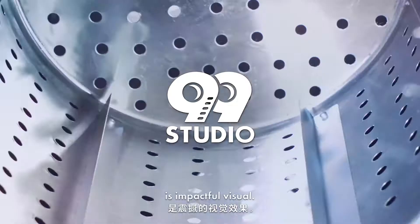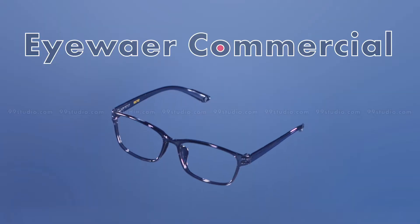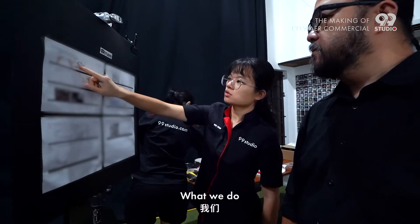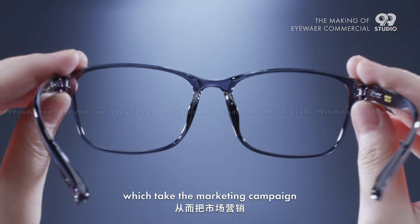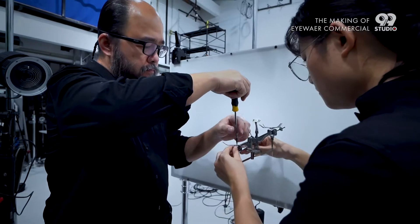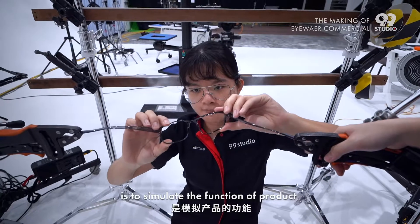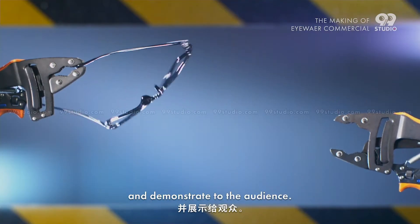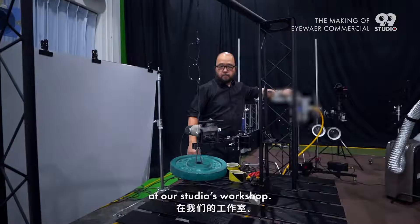What we want to have is impactful visuals. What we do is turn our ideal to reality, which takes the marketing campaign to the next level. What we wanted to achieve is to simulate the function of the product and demonstrate to the audience. So we built the mechanism at our studio workshop.